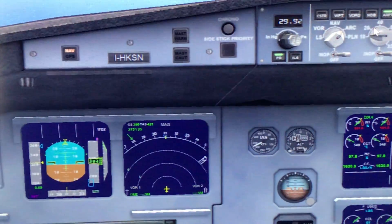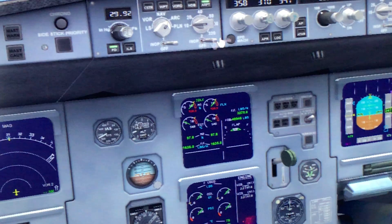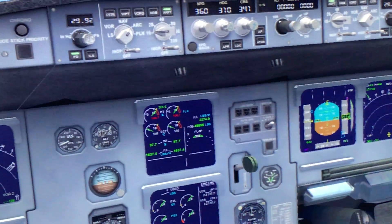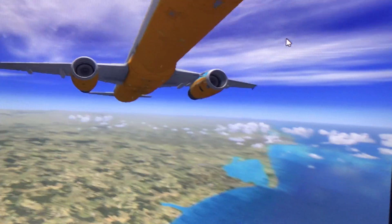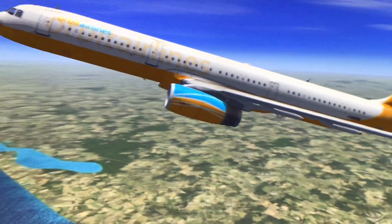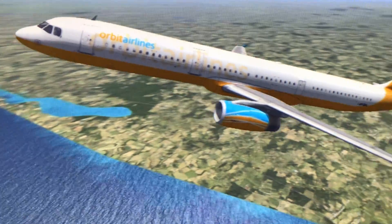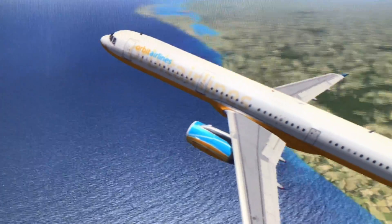I'm going to engage the autopilot again. Speed is going up — 350, I should put that to 360. Speed is still going up. I'll engage the autopilot again and let it fly. That's a beautiful departure in the Airbus A321 from Bandaranaike International. I hope you enjoyed it, thanks for watching.